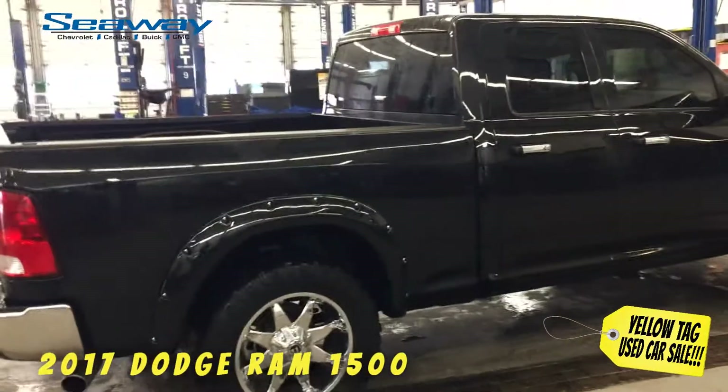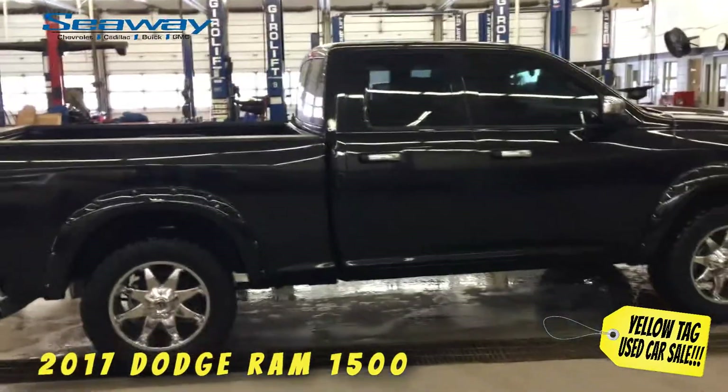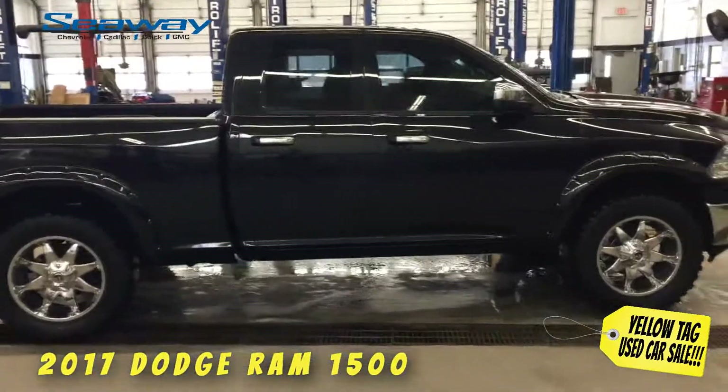We have deals starting at $5,984, right up to premium collection Cadillac Escalades and Yukons, and everything else in between.